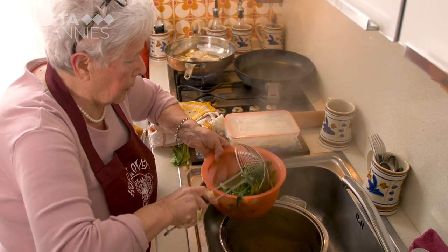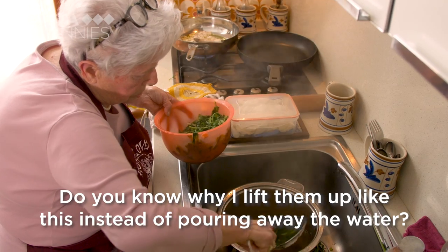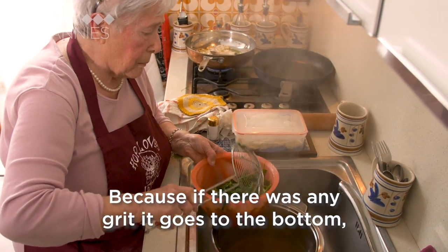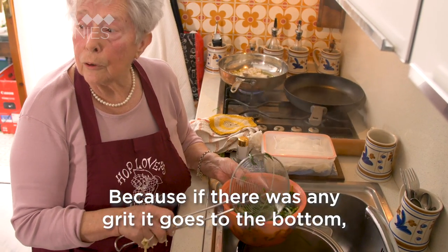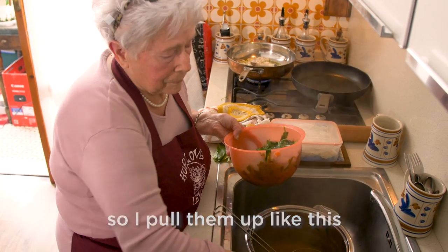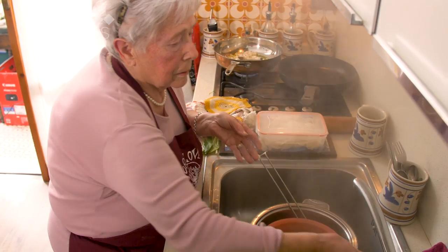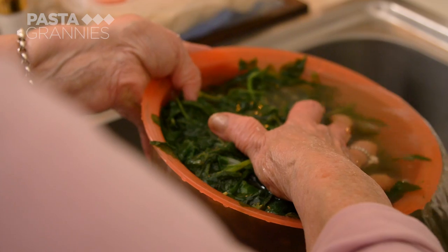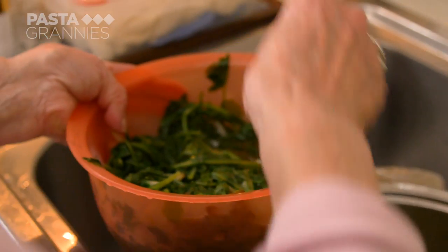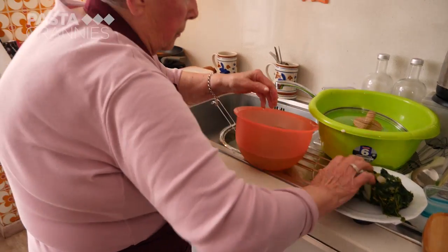Adela has a good tip for draining wild greens — she uses a colander that is hollow so the water flows freely through it. She squeezes the leaves dry, then chops them thoroughly.